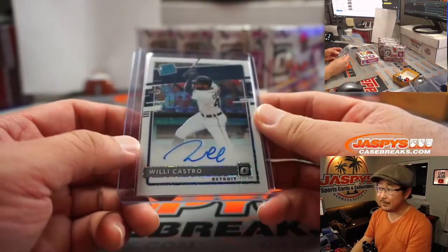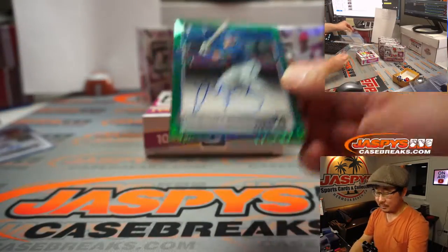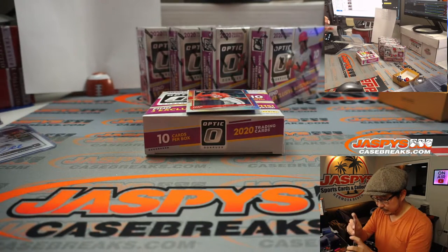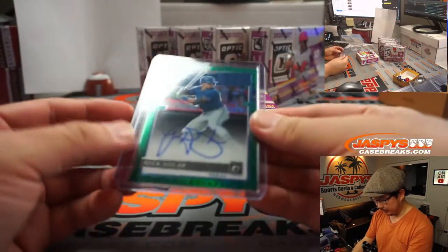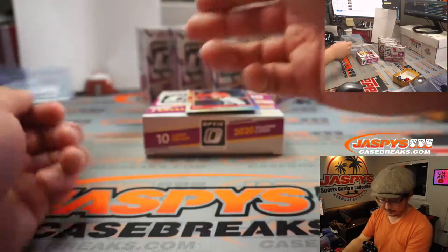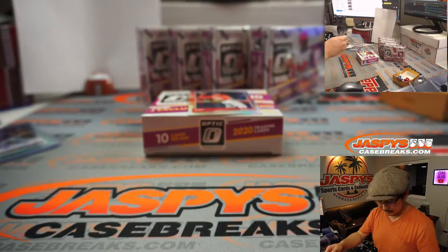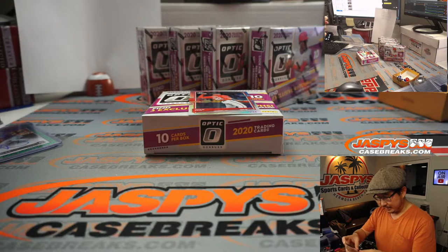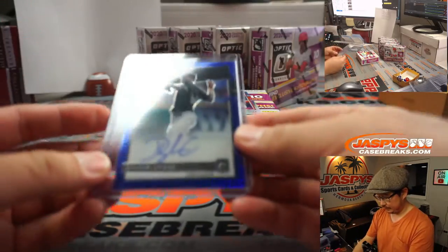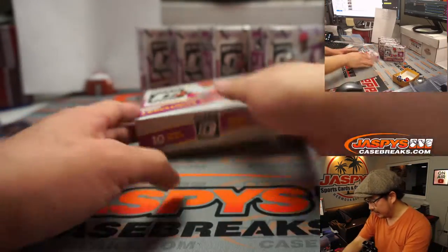53 out of 99 on that one. Next autograph is Nick Solak, Green, rated rookie auto for the Rangers — AL West, Matt Lieber. Supposed to be a pretty good player, coming up the ranks. 70 out of 99. And behind Juan Soto is Dylan Cease — rated rookie autograph for Chicago, another AL Central, Brad. Juan Soto, not numbered. Next box.